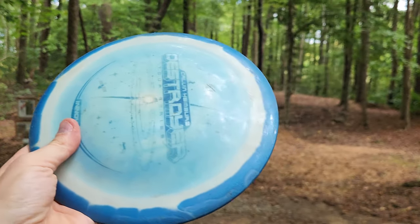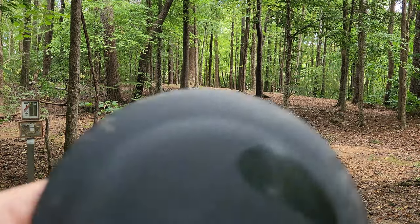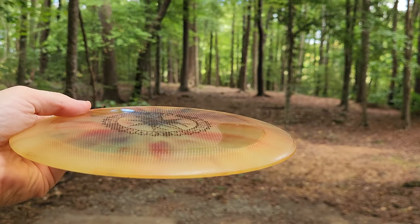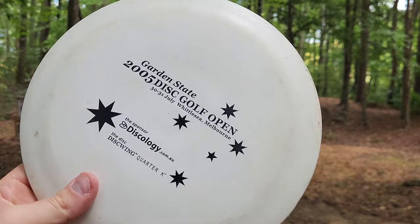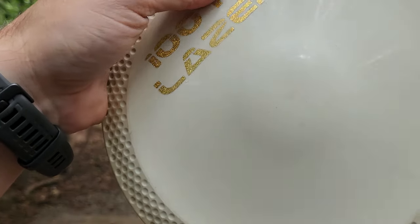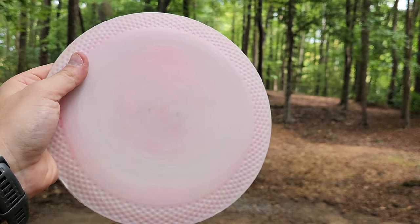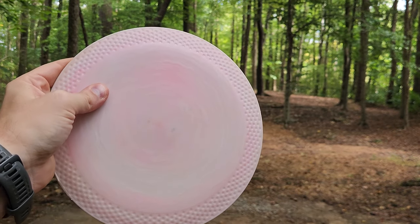We've got the UFO — this disc is like world famous at this point. We've got the UFO Superdome Calvin Destroyer. We've got the Latitude 64 Misselin. We've got the Latitude 64 Rakuten with the cool dimples on top of the disc and the weird thumb pads. We've got the Discwing Quarter K, a very very old school disc golf disc. We've got the Quest AT T-Bone with the dimples on the bottom of the disc. We've got the 100-meter laser — oh, this is another Quest AT.